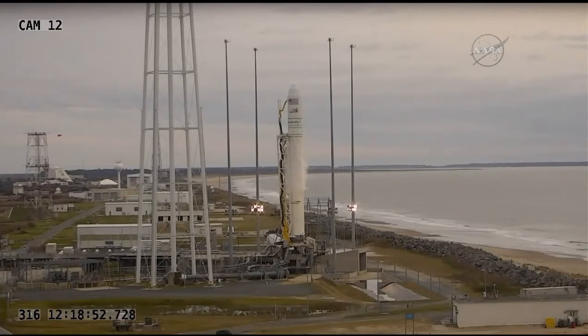Mark. Preliminary fuel tank press registration is started. Copy. We have prelim fuel tank press start.